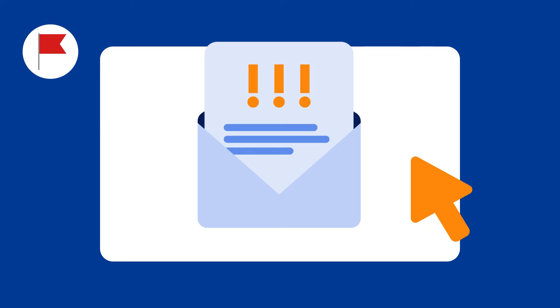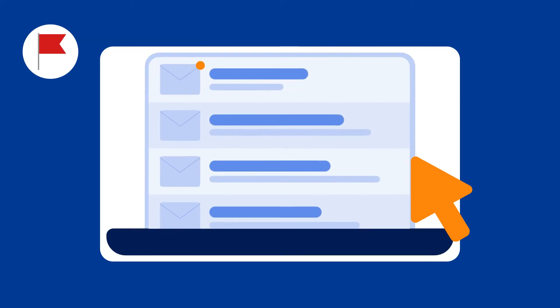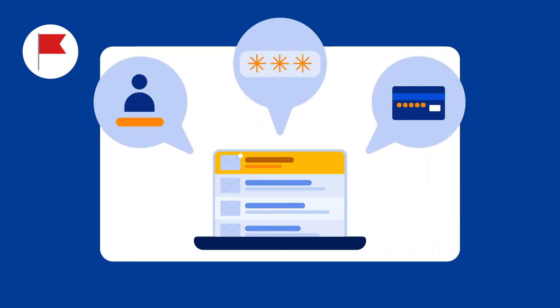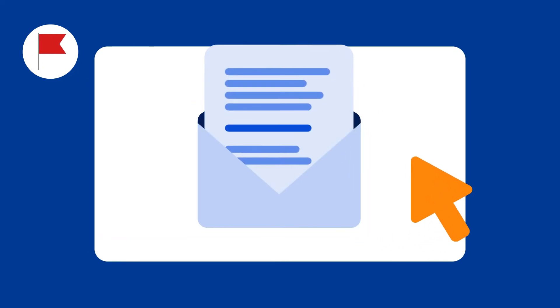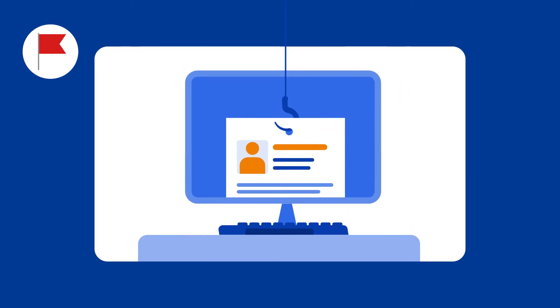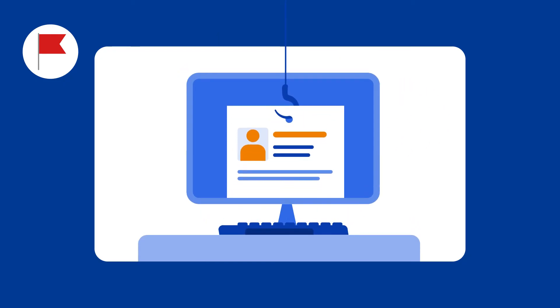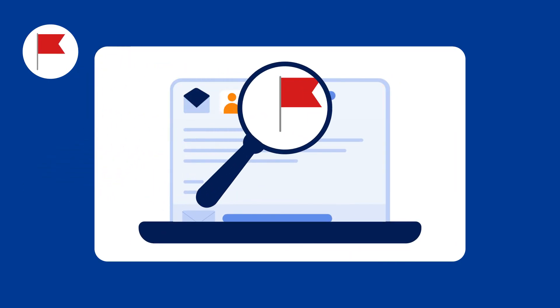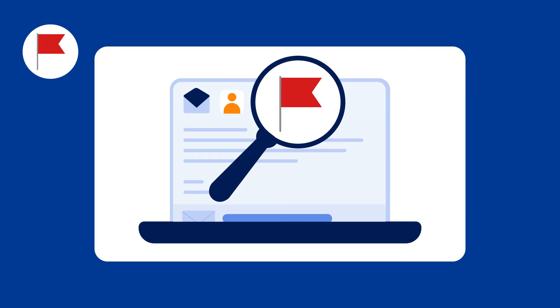First, phishing emails often use urgent or alarming language to prompt immediate action. Next, watch for requests of sensitive information, such as usernames, passwords, or bank account numbers. If the email claims to be from someone you know, validate this request with them directly on a trusted channel. Additionally, avoid clicking on suspicious links in emails if you're unsure about their legitimacy — phishing emails often contain links that lead to malicious websites designed to steal your information. Lastly, always verify the sender's email address to ensure it matches our Booking.com official domain.